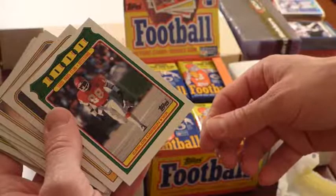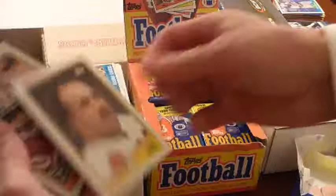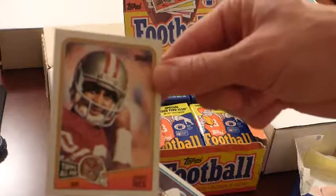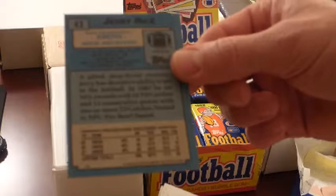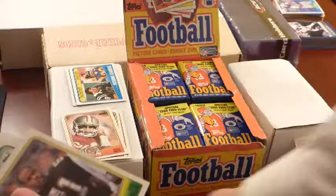Those guys are what get it done down there in the trenches. Carlos Carson — my other buddy's a big Chief fan, maybe I'll set that one aside. And here's Jerry Rice again, the base card. This card's in good shape. Jerry Rice, 22 touchdowns that year — that's nice. We'll put that aside.